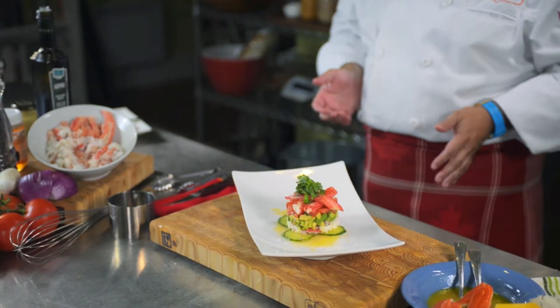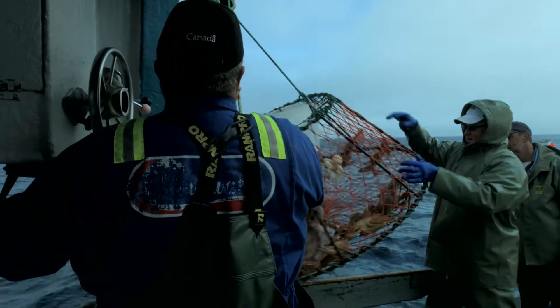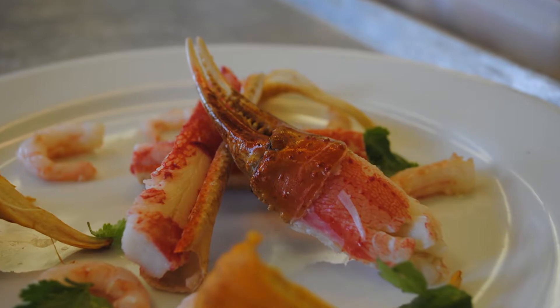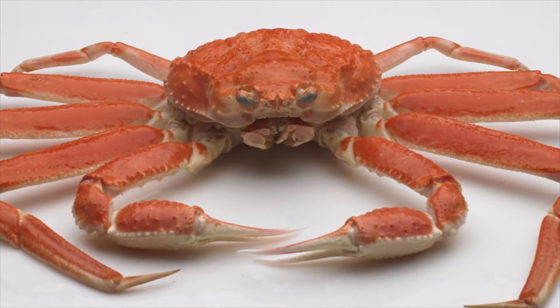Harvested with integrity by independent fishermen who care about this incredible natural resource, Atlantic snow crab is sought after by diners around the world. They look for it in restaurants for its taste, elegance, and incredible health benefits. Make it part of your menu.